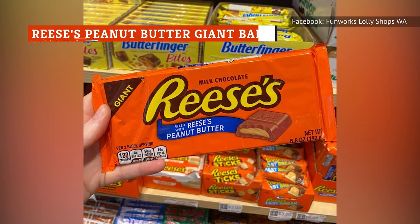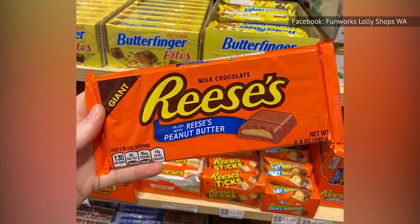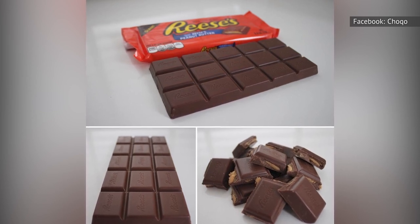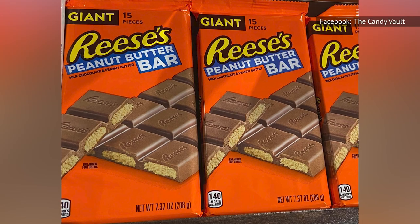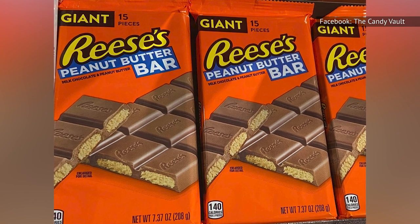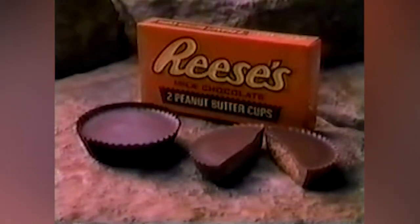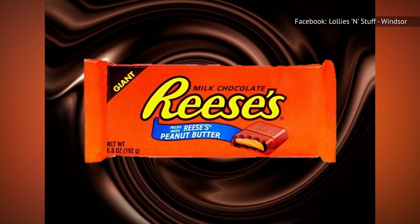Out of all of Reese's attempts to crack into the candy bar sphere, the Reese's Peanut Butter Giant Bar is the one that stays truest to the flavor of the original Reese's Peanut Butter Cup. The chocolate is smooth and melts in your mouth to reveal the gooey Reese's Peanut Butter filling that has just the right consistency. It's like a regular Hershey's bar with that signature peanut butter lover's twist that works so well. If you're someone who prefers Reese's products that have a higher ratio of peanut butter to chocolate, then be aware that this may not be your favorite, but if you like it, chances are you're really going to like this treat.